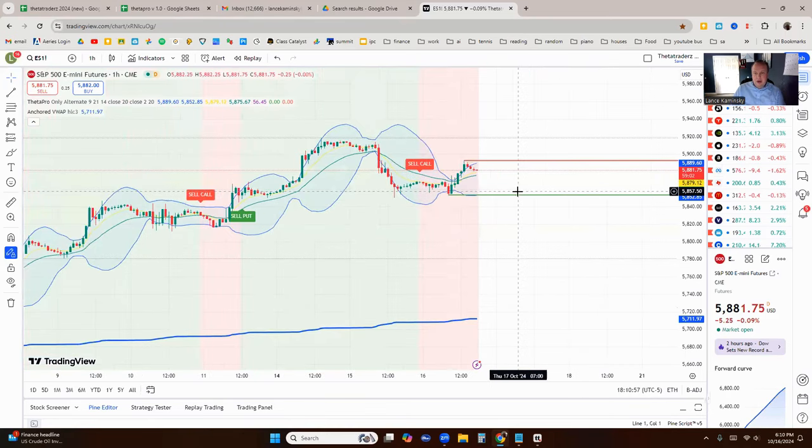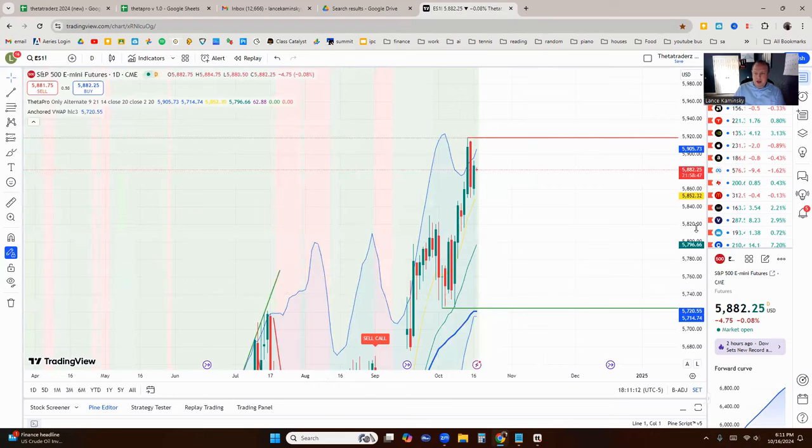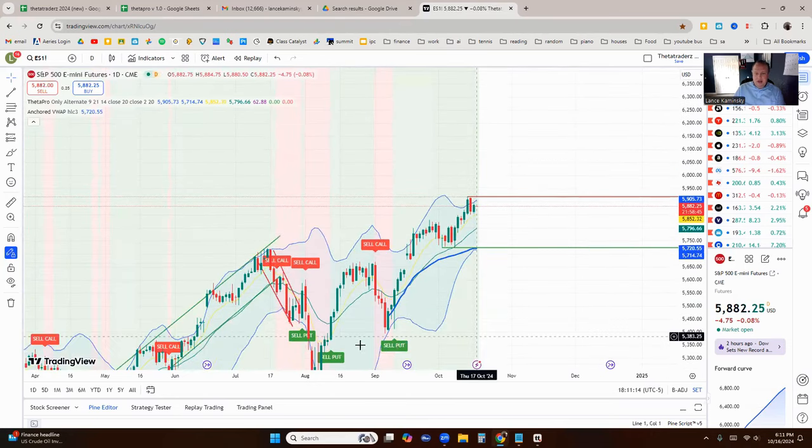It does say sell call; however, we're close to the moving averages, so we might see a sell put signal that didn't pop up here. This is also on the one-hour chart. On the daily chart, you can see different time frames. We're on the sell put indicator still, so we still have some upward momentum. I want to take advantage of that using a defined risk strategy for the broken wing butterfly.